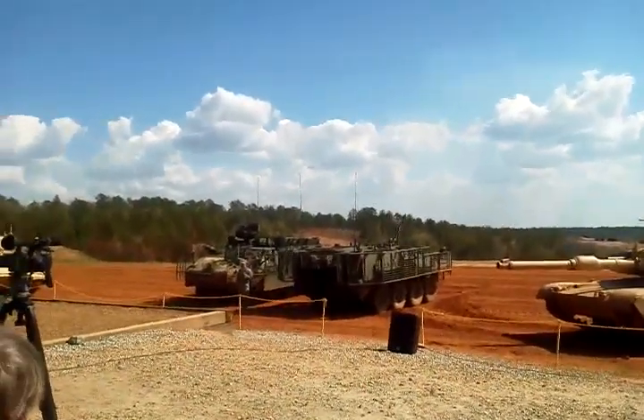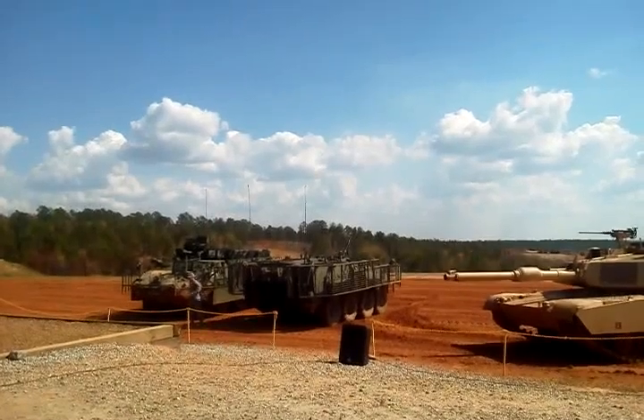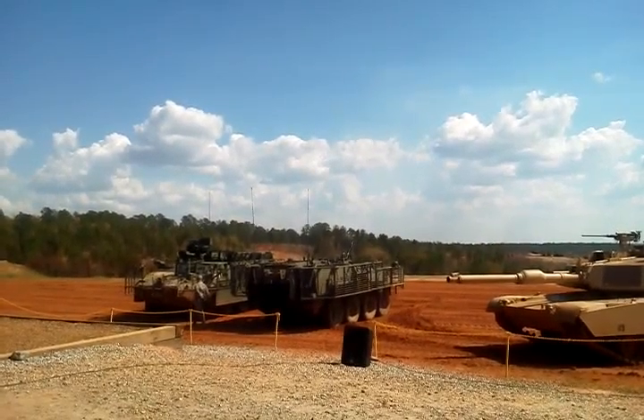All Stryker variants are protected by three levels of armor. Level 1 armor consists of the hull — a high-hard steel structure which provides protection for crew and occupants from small arms up to 7.62 millimeters. Level 2 armor consists of bolt-on,